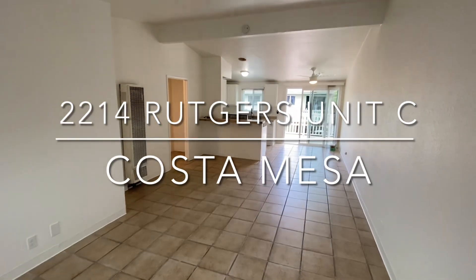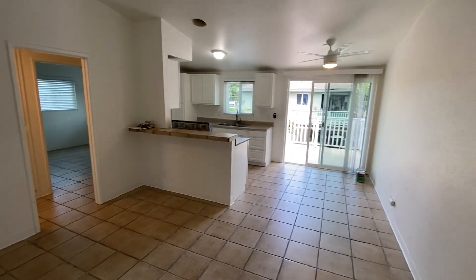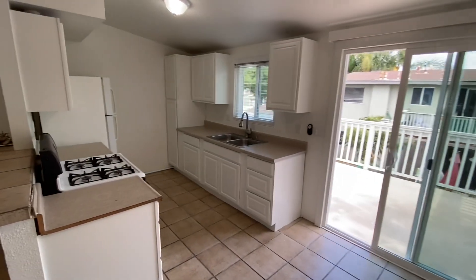This is 2214 Rutgers Drive, Unit C in Costa Mesa — a nice two-bedroom, one-bath upstairs unit.